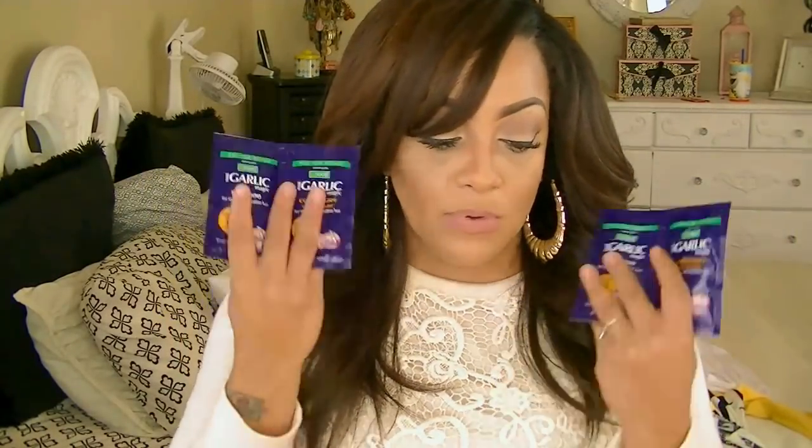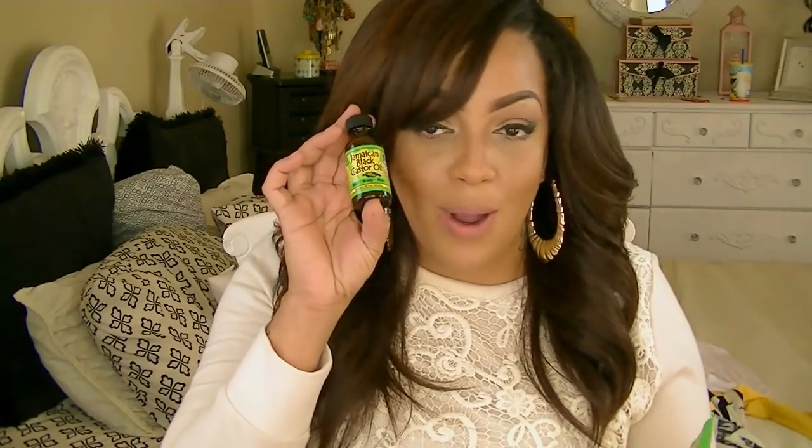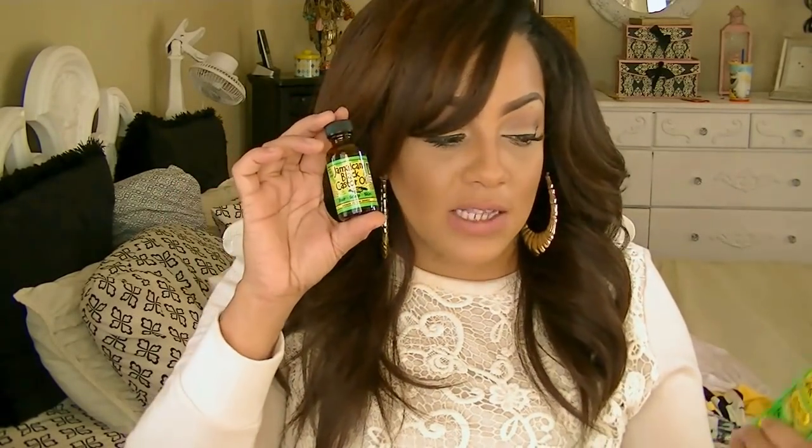Next is the Jamaican Black Castor Oil co-wash. I've never used a co-wash so I can't tell you much about it, but I have used their oil and I love it — this will have your edges growing back tremendously. This is a really cute small-sized bottle so you can take it with you. I do have the big bottle, but I like this size. If you have thin edges you're trying to grow back, or thin hair in general, this product is a really good one.